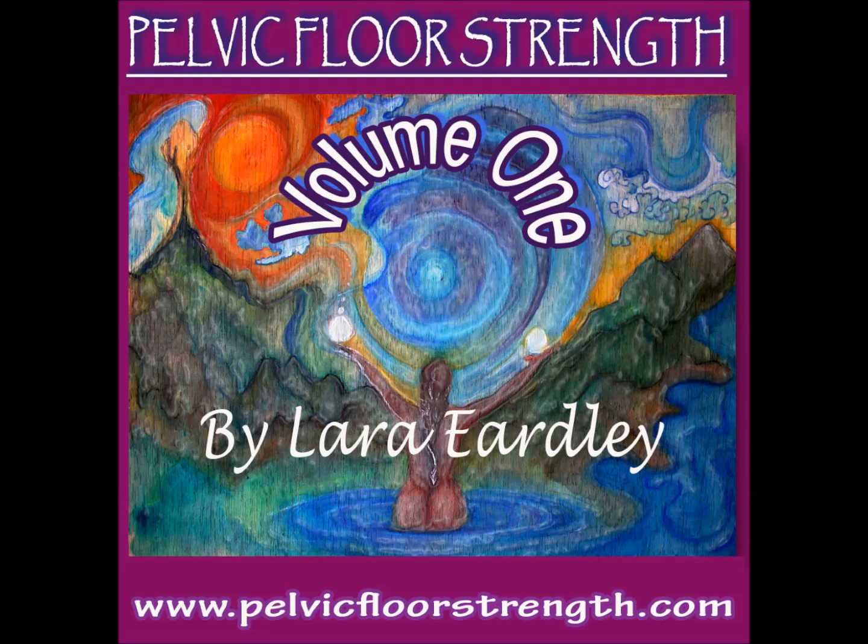If you'd like to learn a lot more about the amazing abilities of your enchantingly beautiful pelvic floor muscles, I suggest you buy my DVD, Pelvic Floor Strength Volume 1, which you can purchase from my website www.pelvicfloorstrength.com, so that you can become the goddess that you were born to be.